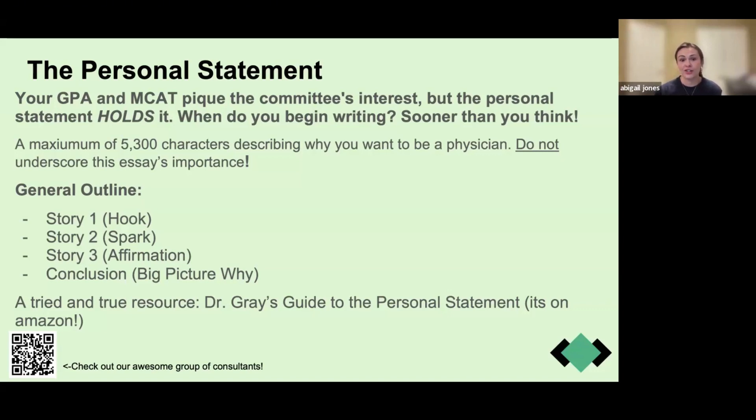This essay is 5,300 characters describing why you want to be a physician. Do not underestimate its importance — it is at least as important as your MCAT and will help you get an interview. A general outline most people use: Story one is the hook story that grabs your reader's attention. Story two is the planted seed that led you to consider being a physician. Story three is the affirmation — what continued to confirm your interest in medicine. Sometimes there's a fourth short story, followed by a conclusion that ties everything together and says: this is exactly why I want to be a doctor.